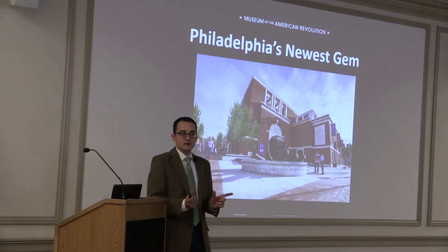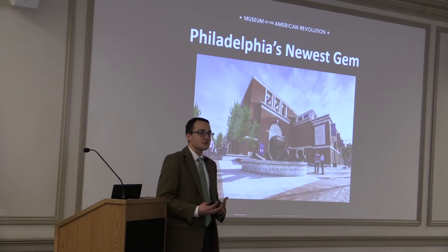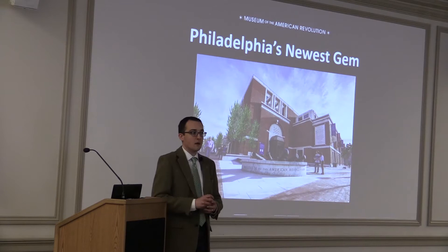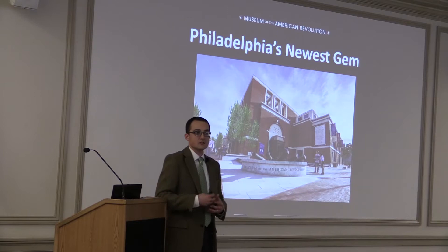In Philadelphia, you may have visited the National Constitution Center, an institution dedicated to increasing understanding of the Constitution. In contrast, we're really trying to encourage greater learning about the Declaration of Independence and how it is the seminal moment of the American Revolution — and the fact that the American Revolution continues to this day because we're still living out the legacy of the Declaration and trying to fulfill its ideals.